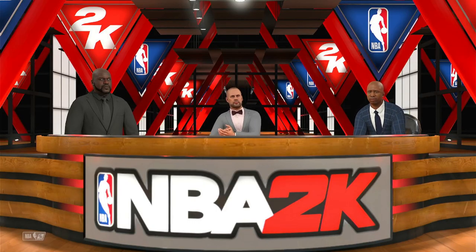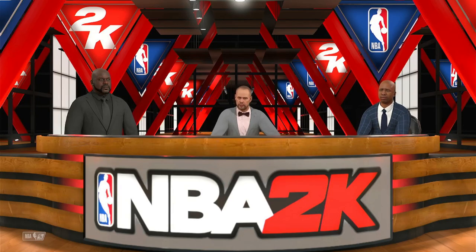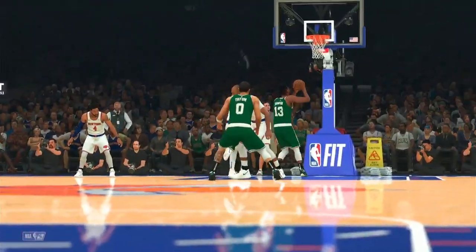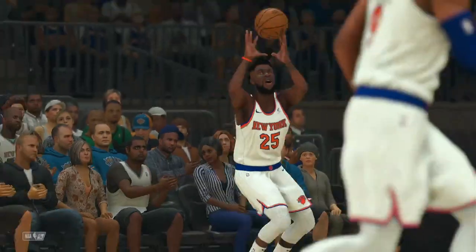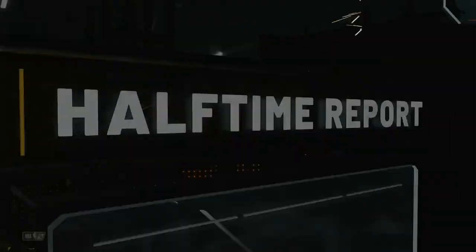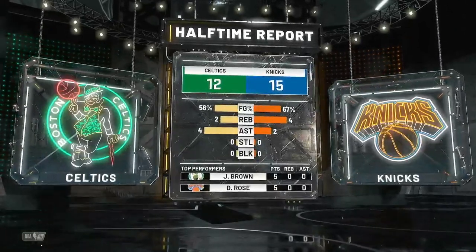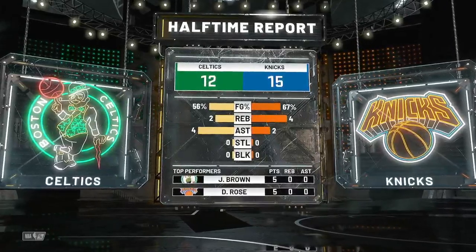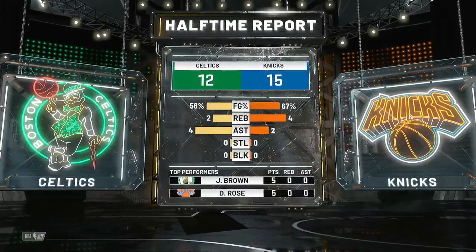And now the 2K Sports halftime show. Welcome back everybody — Ernie Johnson, Shaquille O'Neal, Kenny 'the Jet' Smith. Let's talk about New York holding the upper hand after the first two quarters — they have a narrow three-point lead. Kenny, how'd you see it? They've been great at creating good shots on a consistent basis. It's that simple — you win the game by getting easier baskets.